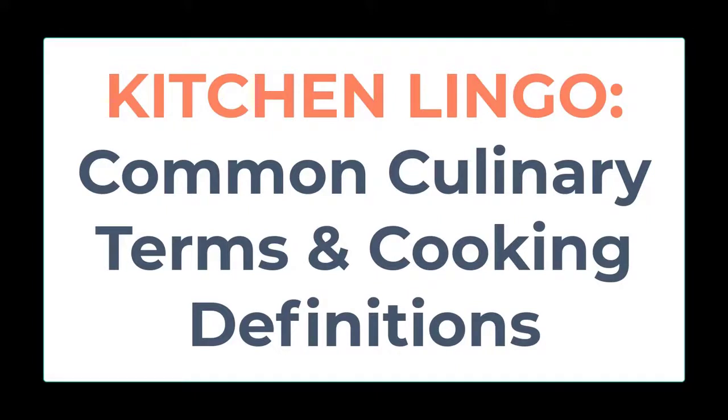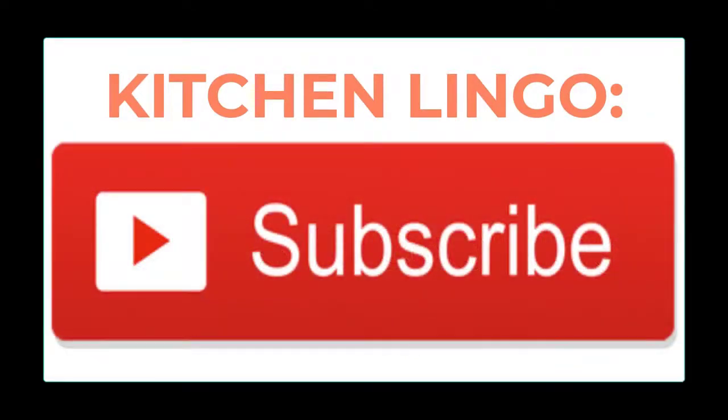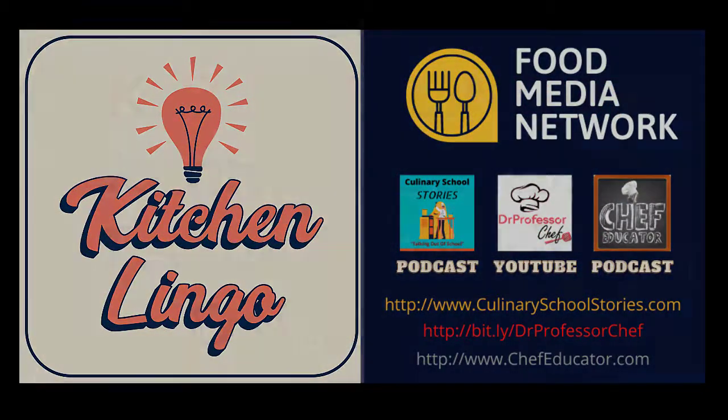The word has been added to your Kitchen Lingo word inventory. Thank you for playing, and if you haven't yet subscribed, please do so — it's free — so that way you'll be notified when the next Kitchen Lingo culinary vocab learning challenge is available.